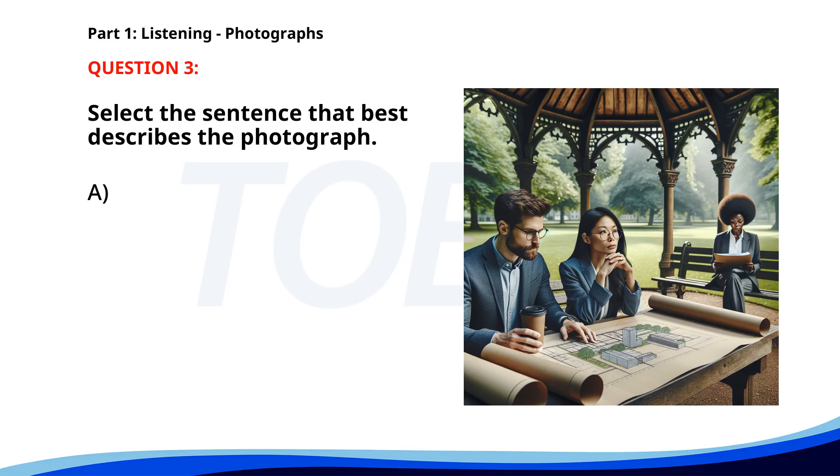Number three. A. A group of tourists is exploring a park. B. People are attending a conference in a large office. C. Workers are discussing a project in a conference room. D. Two people are reviewing blueprints outdoors. The correct answer is D: Two people are reviewing blueprints outdoors.